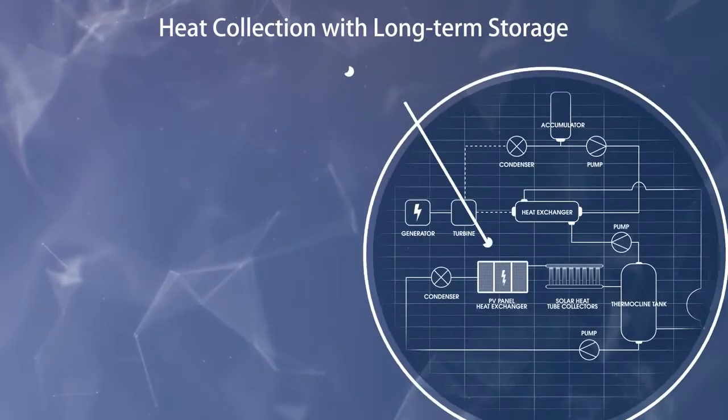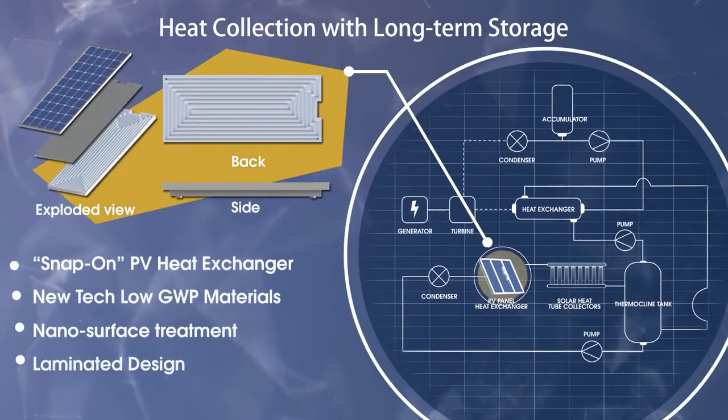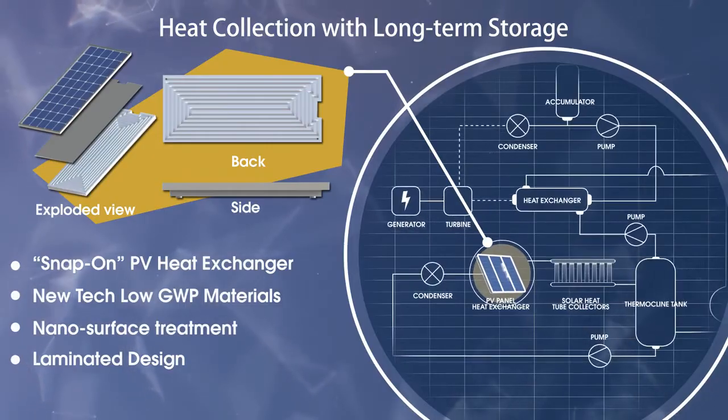Icarus solves these problems by extracting and storing heat, then converting heat into hot water and power.